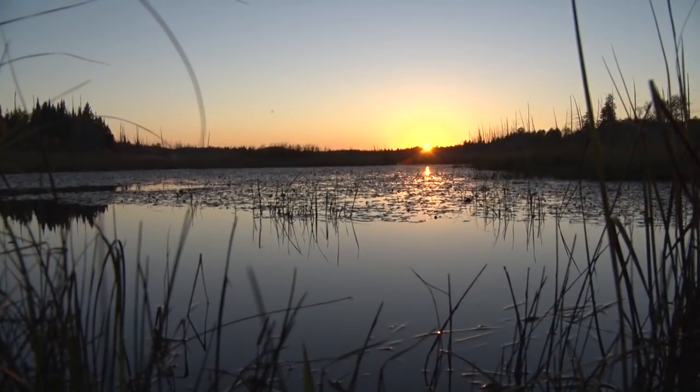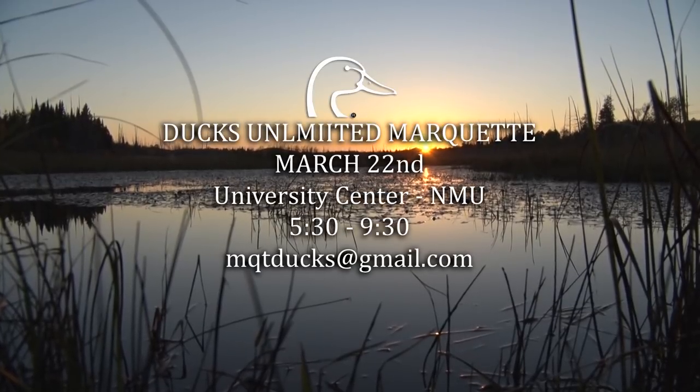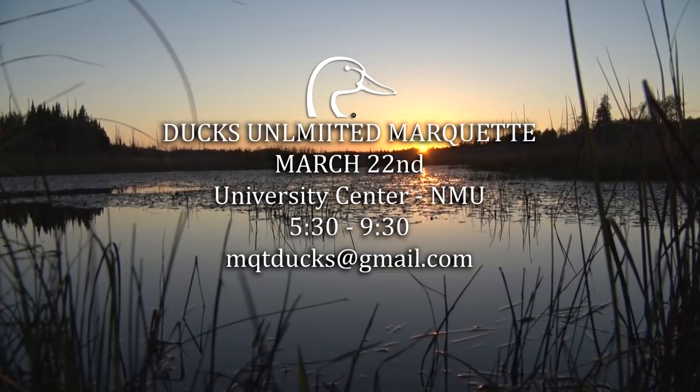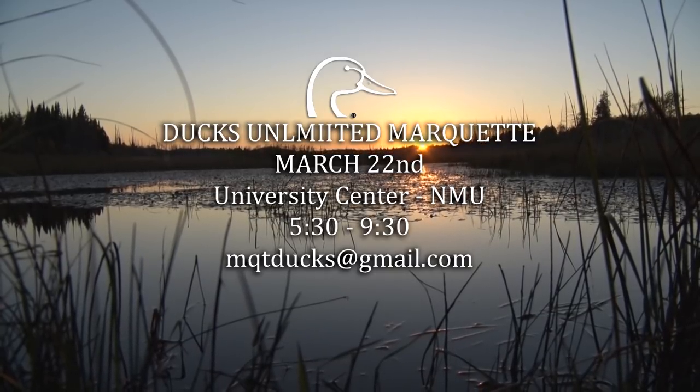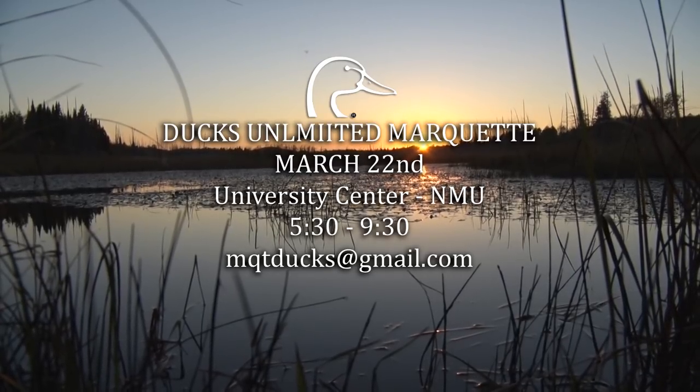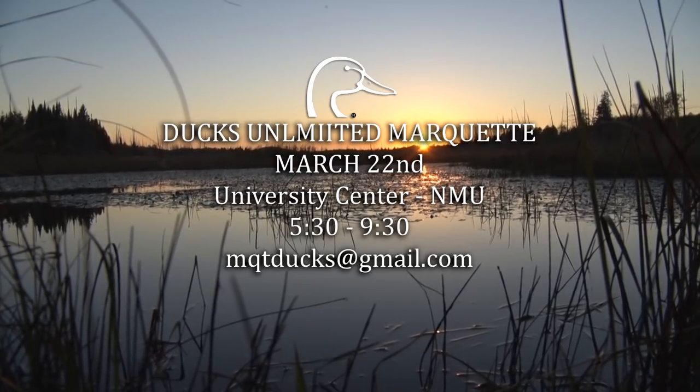Coming up on March 22nd is the 40th Annual Marquette Chapter Ducks Unlimited Banquet for Waterfowl and Wetlands Conservation. The banquet will be held in the Great Lakes Room at the Northern Michigan University Center. Last year there were over $20,000 in guns and prizes, so get your tickets now. Email them or visit their Facebook page for more information.